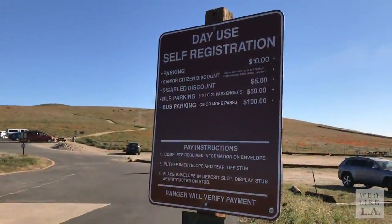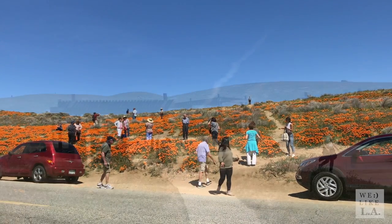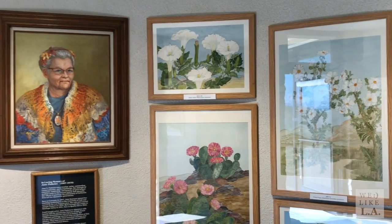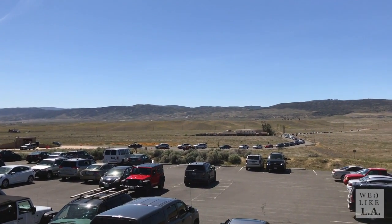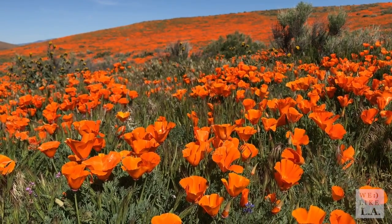Parking is $10, cash only, if you want to park inside the reserve, or you can opt to park on Lancaster Road and walk in. Picnicking is allowed at a designated area near the parking lot, and there's also an interpretive center that's open only during the bloom season. Keep in mind that during peak blooms, weekend traffic can get crazy, and the lines for the bathrooms at the trailhead are also pretty ridiculous.